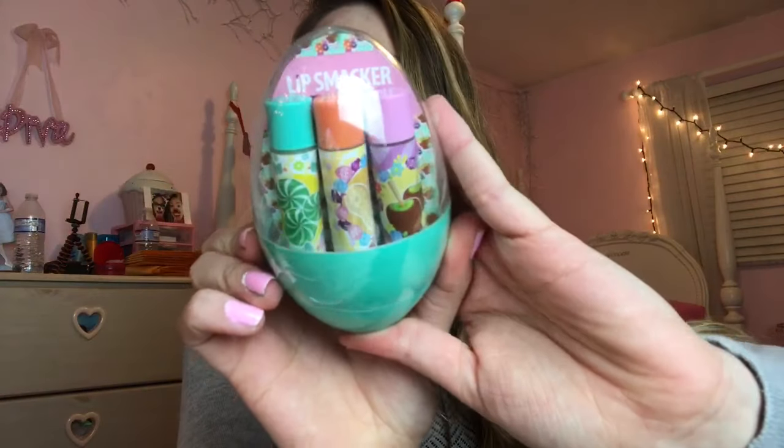For $3.99 I got this little Lip Smacker Easter Egg set and it comes with three different flavors: Yummy Mint Hop, Nutty Brittle, and Caramel Apple Hunt. I can't wait to try these out.